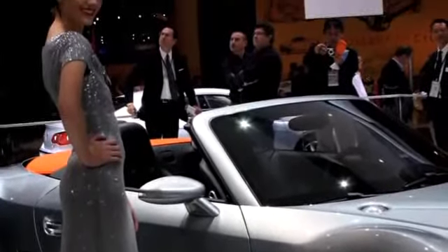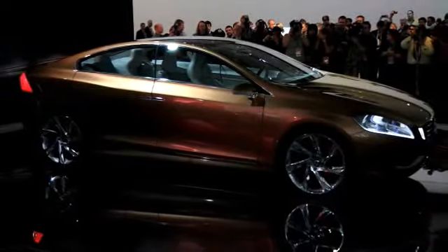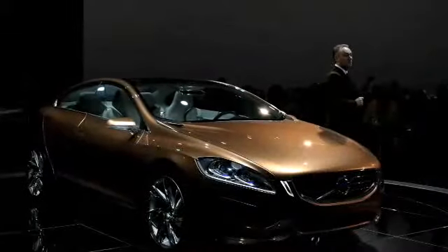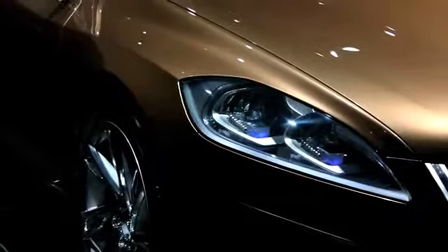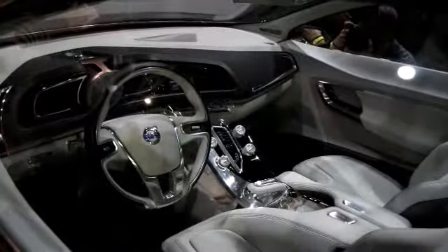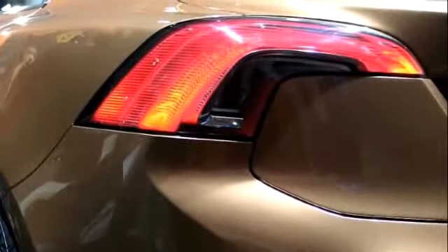We'll wrap up with Volvo and their S60 concept car. This was an out-of-the-park knockout from everyone who's been at the show — beautifully designed, and everyone's hoping they don't screw it up by changing anything when they bring it into production. Ford has Volvo up for sale, which is a little bit of a wonder when they're going to bring things out like this.